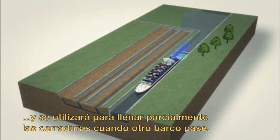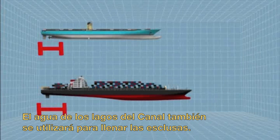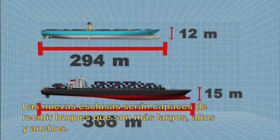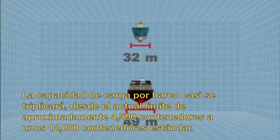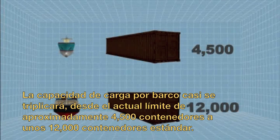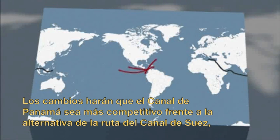Water from the canal's lakes will also be used to fill the locks. The new locks will be able to handle ships that are longer, taller, and wider. Per ship, cargo capacity will nearly triple, from the current roughly 4,500 standard container limit to roughly 12,000 standard containers. These changes will make the Panama Canal more competitive with the alternative Suez Canal route, which can currently accommodate much larger ships.